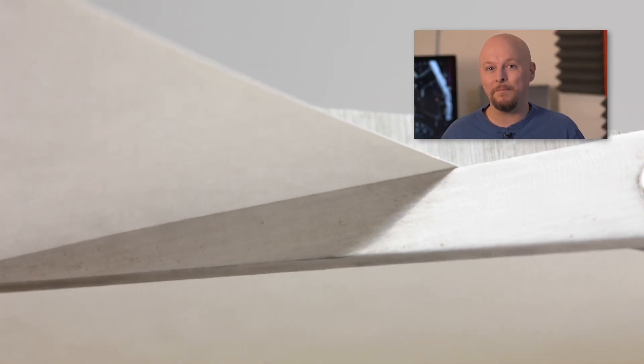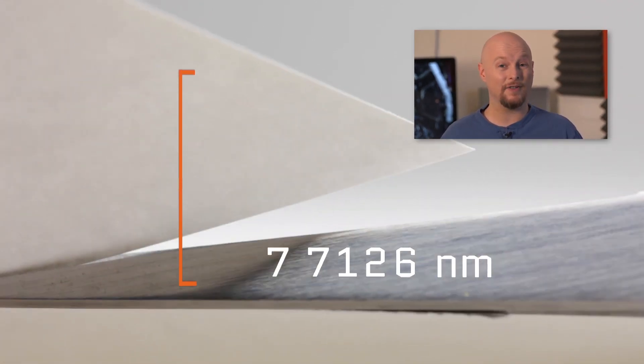A nanometer is just one billionth of a meter. And that's kind of hard to imagine, so let me put it to you this way. Your typical sheet of paper is about 100,000 nanometers thick. And at this scale, individual elements are so small you can't even see them with a light microscope.